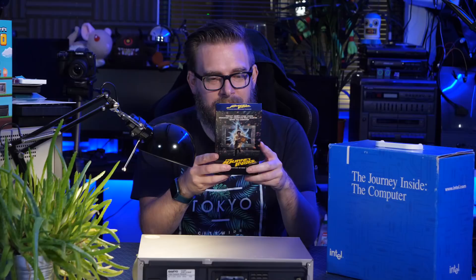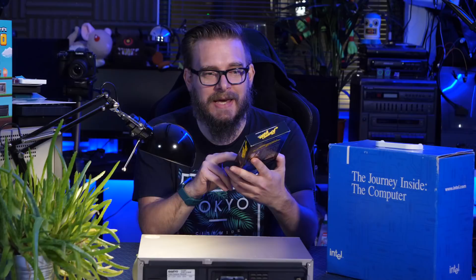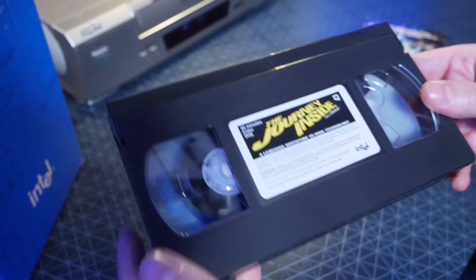This, of course, is directed by Alan Smithy, which is a well-known pseudonym directors use who want to distance themselves from the final product. It's 40 minutes long, created in 1994, and shown in selected cinemas around the USA. The tape has been rewound, which is nice.